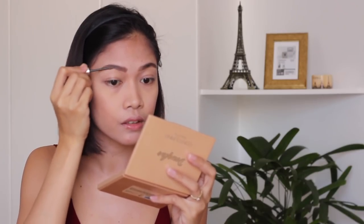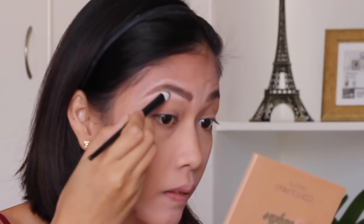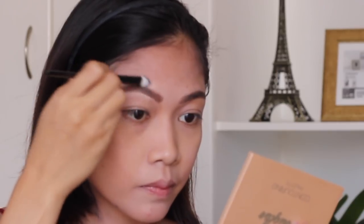Another secret weapon for my eyebrows is the Benefit Gimme Brow. I really like using it because it puts the hairs together and gives more definition to the eyebrows. So I just put it like this — you can see it makes the brows look thicker. After that, I apply concealer underneath and above the brows to make them pop and look cleaner.